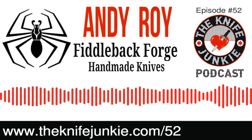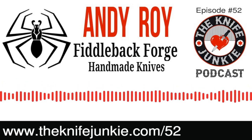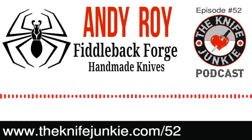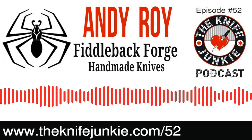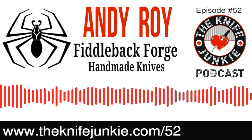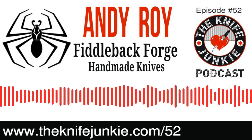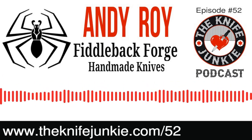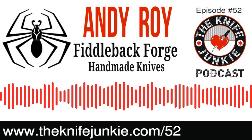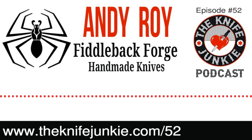Subscribe to the Knife Junkie's YouTube channel at theknifejunkie.com/YouTube. Back on the Knife Junkie Podcast — interview there with Andy Roy from Fiddleback Forge. What were your key takeaways, Bob? Knife making proves to be quite a solitary activity from a lot of the people we talk to — lots of hours alone in your shop toiling until you burst onto the scene. Andy's story is a little different because he has a small shop, everything that goes out touches his hands, yet he's surrounded by workers and apprentices helping him in his venture.